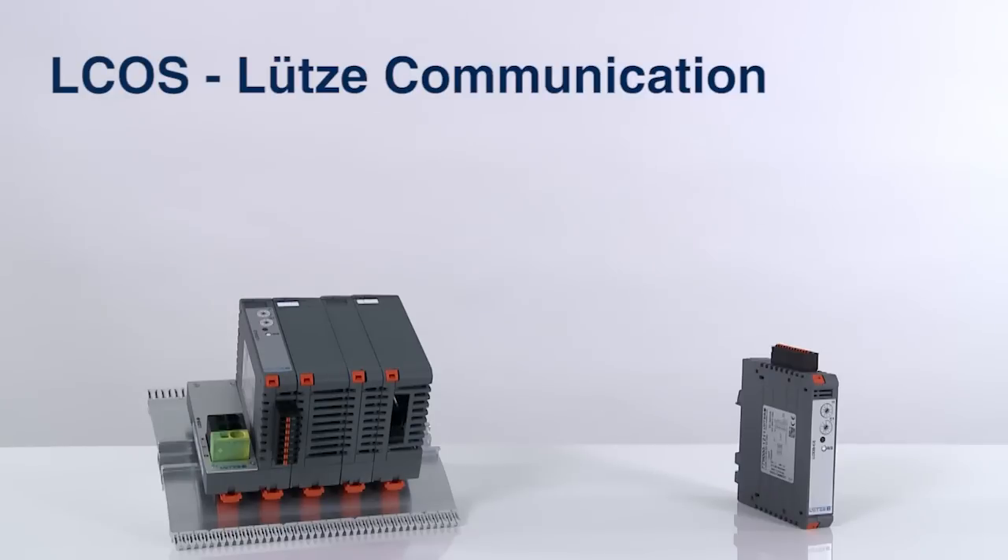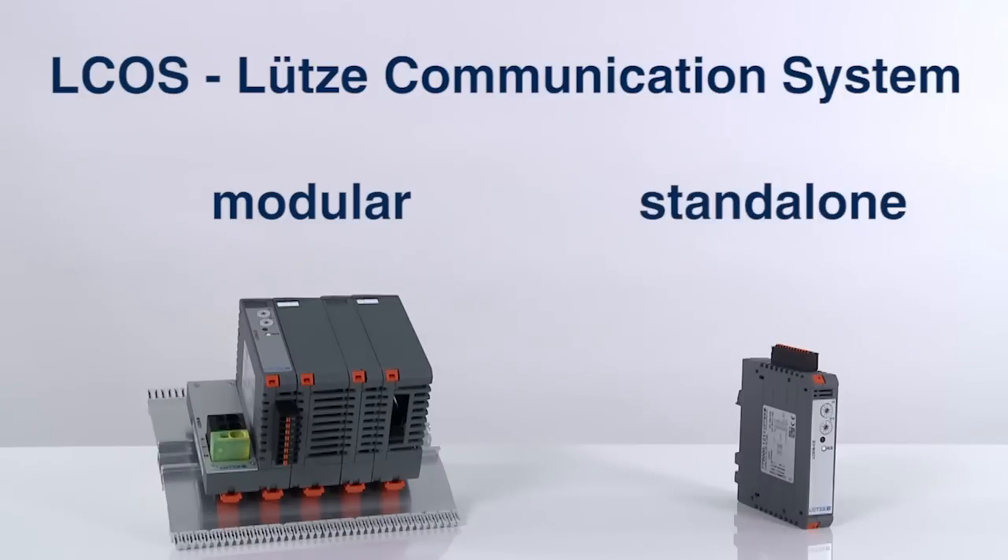Elkos. Lütze Communication System — the universal housing system for modular or stand-alone applications. Hello, my name is Dennis Nilsen from Lütze.